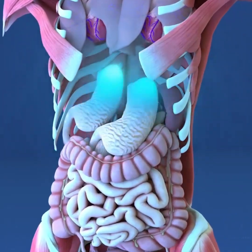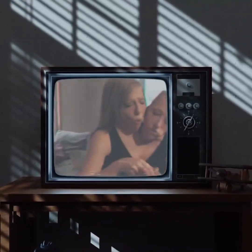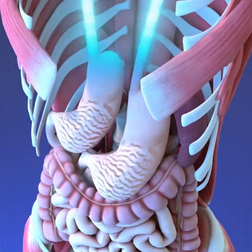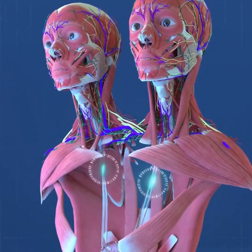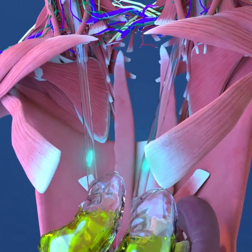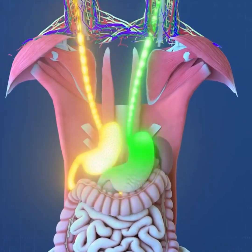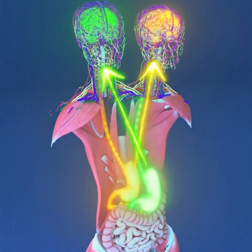Abby and Brittany have two stomachs, allowing each twin to digest food separately. Their sense of hunger or satiety is unique to each twin, as the brains controlling the stomachs are independent. Each has her own esophagus leading to her respective stomach, forming distinct upper digestive systems. Since each twin controls one side of her body, food travels down her own esophagus into her own stomach. Interestingly, when one twin experiences stomach pain, the discomfort is felt on the opposite side of the shared body.